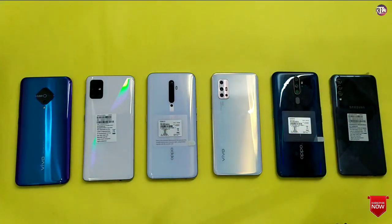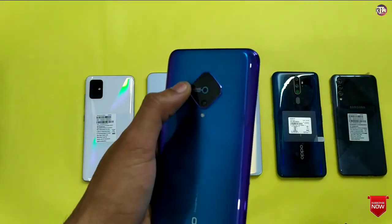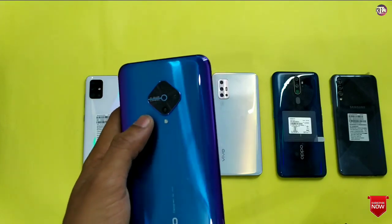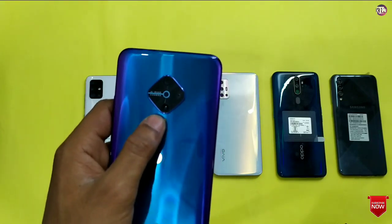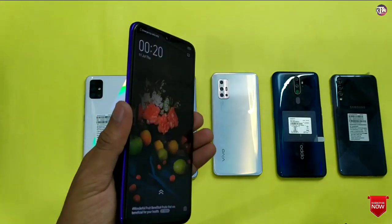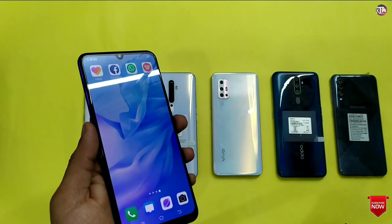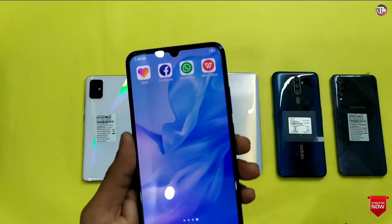Now let's talk about the camera quality, starting with the Vivo S1 Pro. Here you have a 48MP rear sensor with a quad camera setup — an 8MP wide angle shot, a 2MP depth sensor, and a 2MP macro shot. You also get a selfie camera with video resolution. However, 4K recording is not available on this phone.